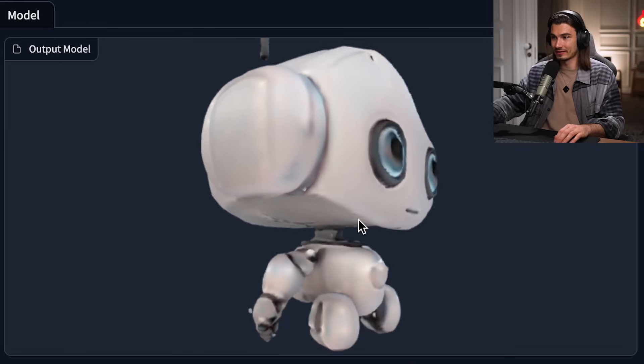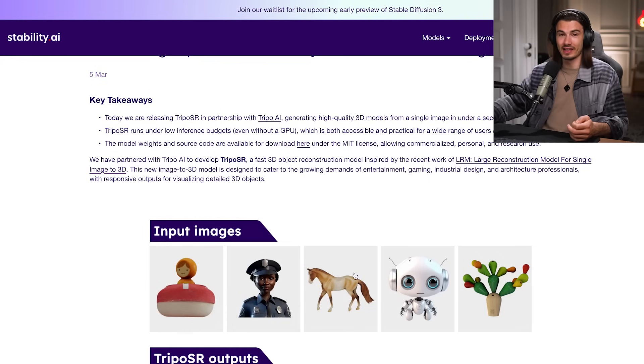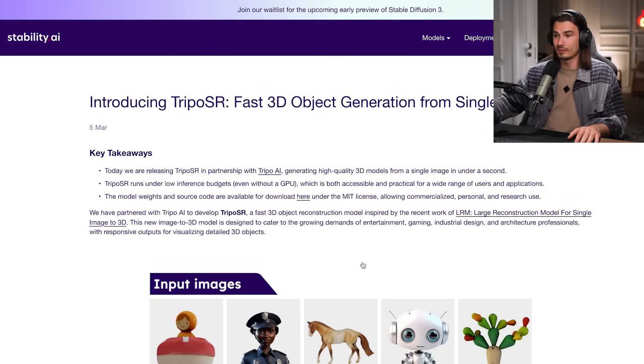It looks like somebody punched him in the face or something, but this is pretty good. I found this result to be consistent across multiple examples. Obviously some of the showcase examples are some of the best ones you'll find — look at all the detail on this robot. Not bad. Stability AI is pushing the envelope on what's possible with these models. Most people won't be using these right away, but over time we'll see these integrated into apps we know and love.